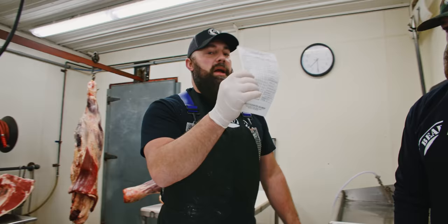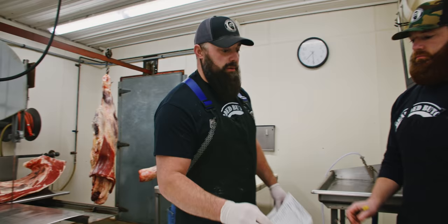Scott's going to fill out some cutting instructions, I'll put it on my clipboard, and we're going to get started. We're going to cut you half a beef custom style — Scott's going to fill that out for me so I've got a blueprint to go by.